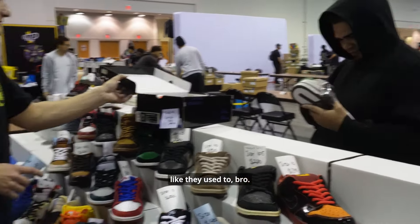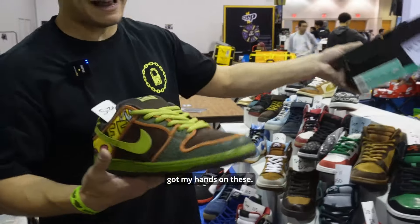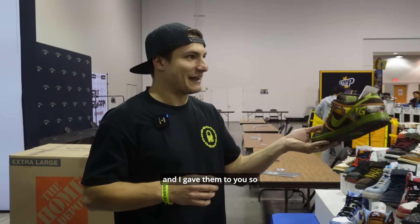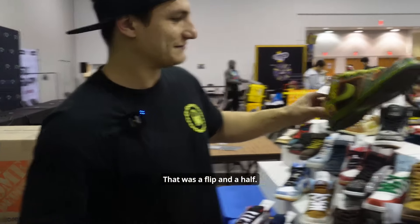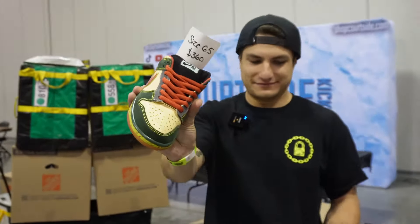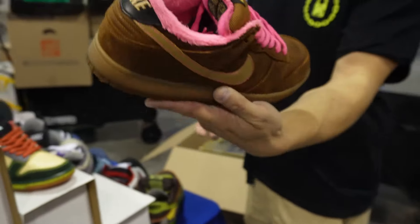They don't make them like they used to, bro, they really don't. When I first started reselling, my boy right here — I got my hands on these. I wasn't even reselling back then. I got them for a super cheap price and gave them to you so you could sell them because you needed the cash. That was a flip and a half. Super clean, size six and a half. Gibson size 11 and a half, beyond clean — look at that pink OG, all 11 and a half.